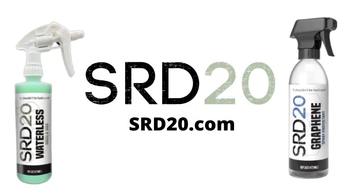Making it possible are our sponsors: Marine Warehouse Center and SRD20. SRD20 sent over their waterless wash and wax and the graphene spray protection spray for us to check out. You can go to SRD20.com for more information and to grab a couple of bottles. They're an awesome company hooking us up with cool stuff, and we're getting ready to do some fun collaborations with them.